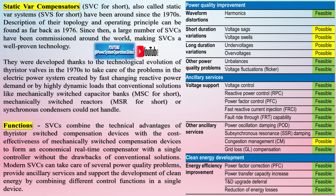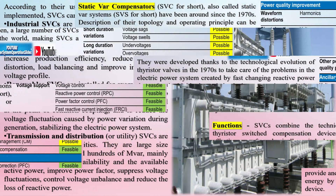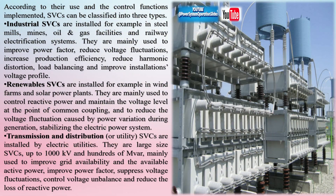Shunt static compensators were developed and commercialized as an economical solution to deal with all the shortcomings of conventional solutions like capacitor banks, shunt reactors, passive harmonic filters, and synchronous condensers, offering performance independent of the electric power system properties while being able to comply with the real-time requirements of modern loads and generators.